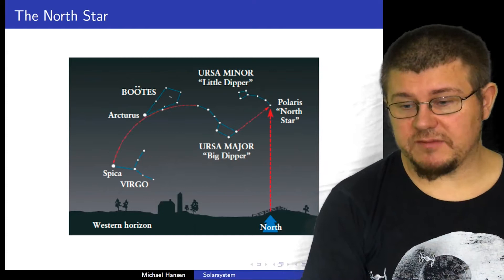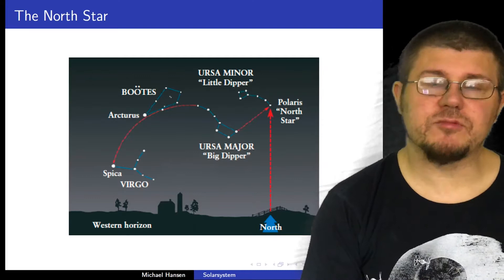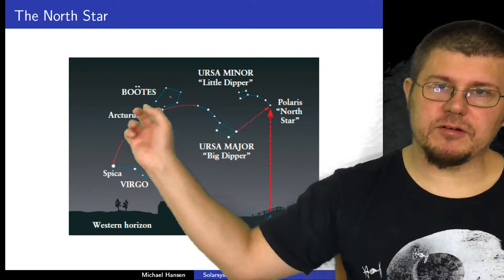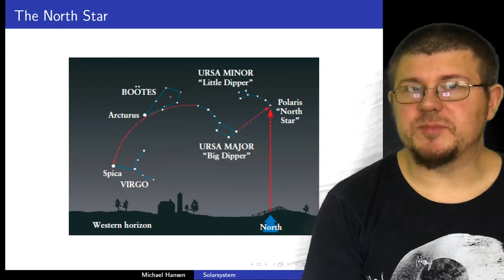We also have, I think it's the Hunter Boötes. In that constellation we have a very bright star called Arcturus. And a little bit further down around here, you have the brightest star in the constellation Virgo — which is the Virgin, makes perfect sense — which is called Spica.